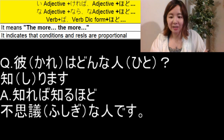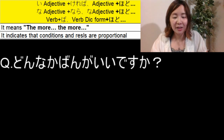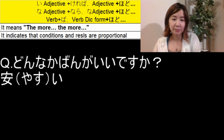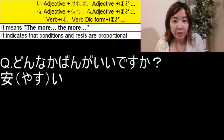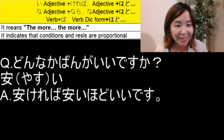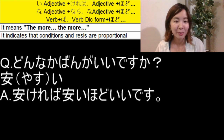Another question: どんなかばんがいいですか? — What kind of bag is good? Let's use the い adjective 安い. The pattern is い adjective plus ければ, い adjective plus ほど. So the answer is: 安ければ安いほどいいです — the cheaper, the better.